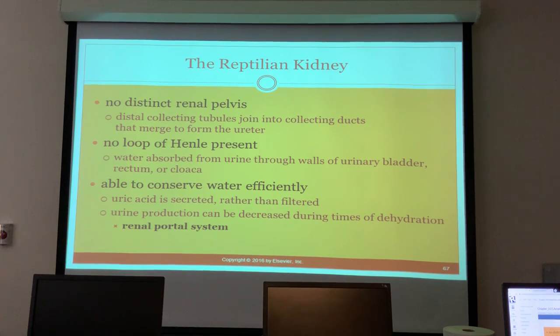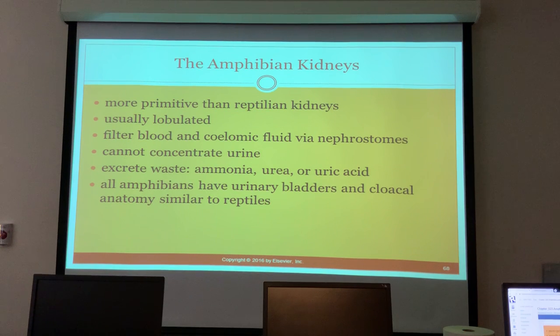Distal collecting tubules join collecting ducts that merge to form the ureter. There is no loop of Henle, so water is absorbed from urine through the walls of the urinary bladder, rectum, or cloaca, and they are able to conserve water efficiently. Uric acid is secreted rather than filtered, and urine production can be decreased during times of dehydration via the renal portal system.